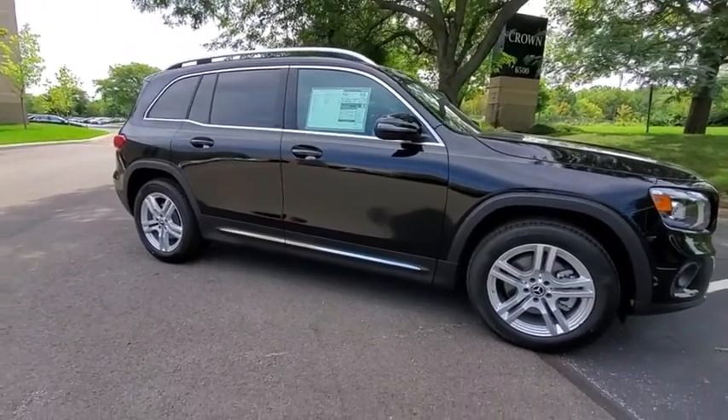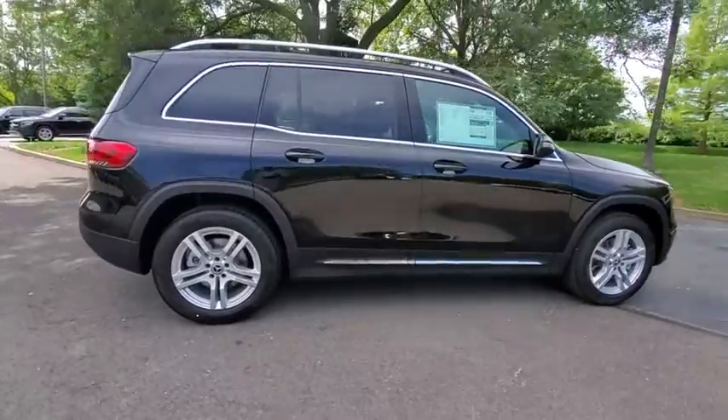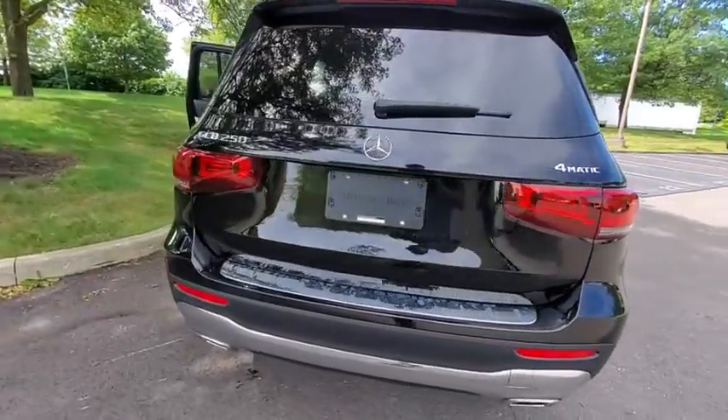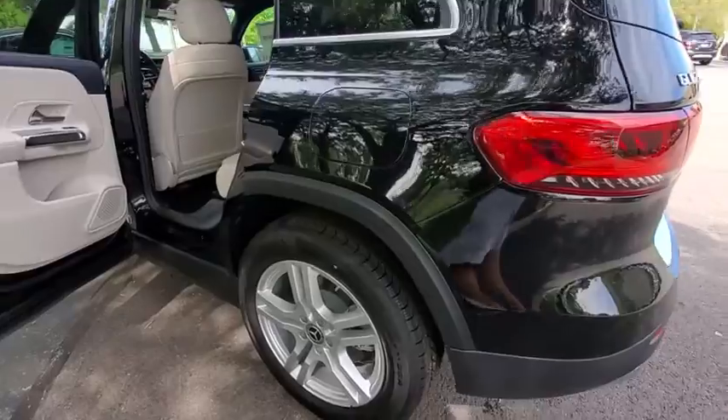Take a ride in the 2020 Mercedes GLB. The Mercedes GLB is a spacious crossover that offers a plethora of technology and luxury features. Smooth acceleration and impeccable handling make this a fun vehicle to get behind the wheel of.